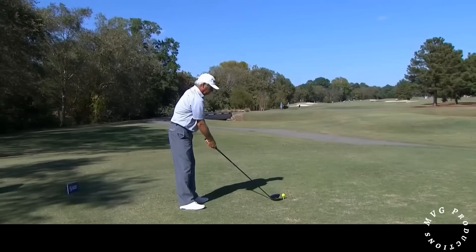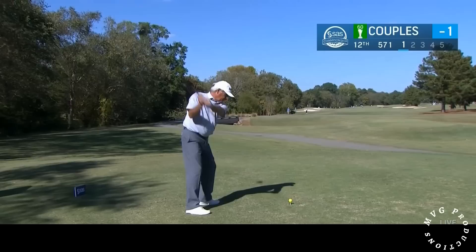Out to the tee on the par 5 12th. This is a good risk-reward par 5. You need a big tee shot, though, Karen. Oh, you sure do. And not only that, you have to find a fairway which is flanked by bunkers right and left. And this is perfect. Fred Couples — whoa, that is roasting that one! These three will be able to reach this green should they put it in that fairway, as Karen said.